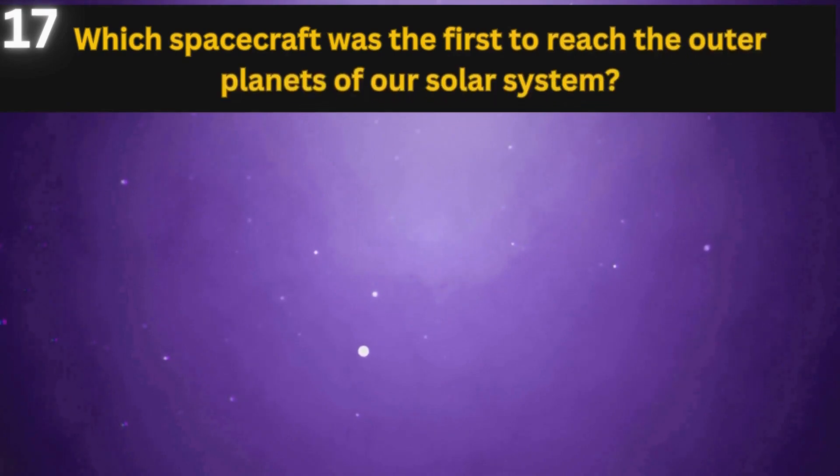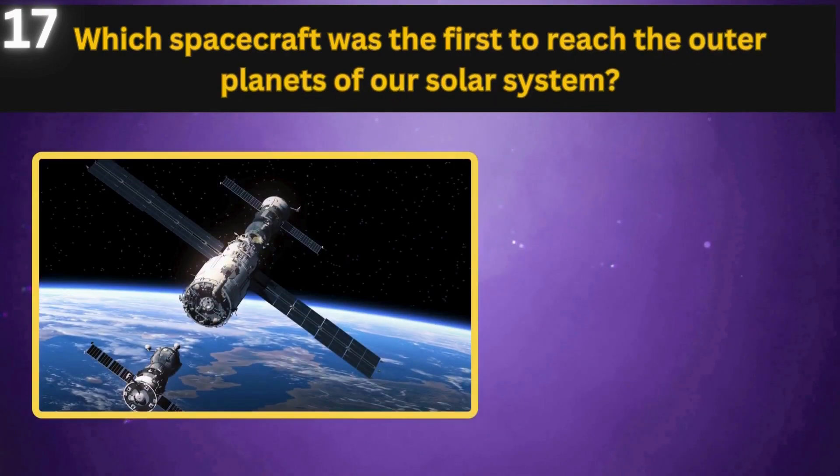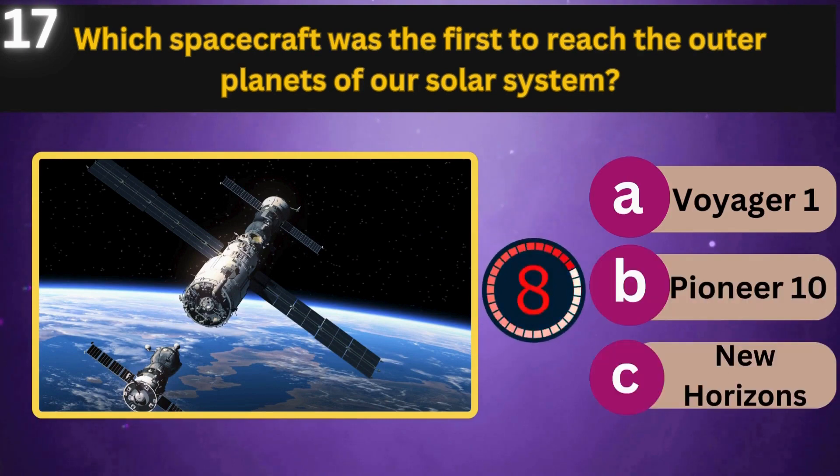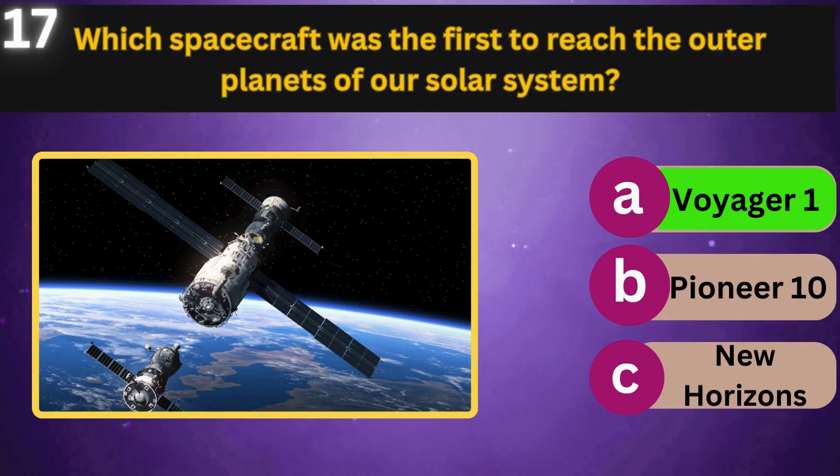Which spacecraft was the first to reach the outer planets of our solar system? Voyager 1, Pioneer 10, New Horizons. Voyager 1.